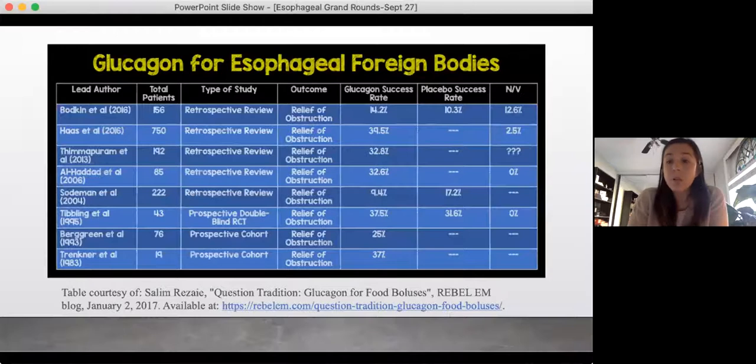A really good table put together by Rosen's EM looked at all the different studies outside this randomized control that examined glucagon. All of them are retrospective reviews with wide variation in success rates — anything from 9.4 to 39.5%. Many don't compare to a placebo, so we don't know if this is truly glucagon or if these would pass spontaneously. And many don't comment on any side effects such as nausea or vomiting.